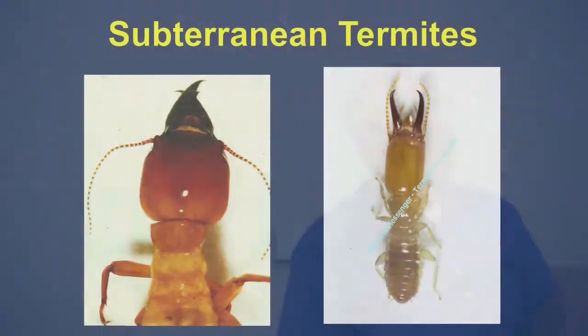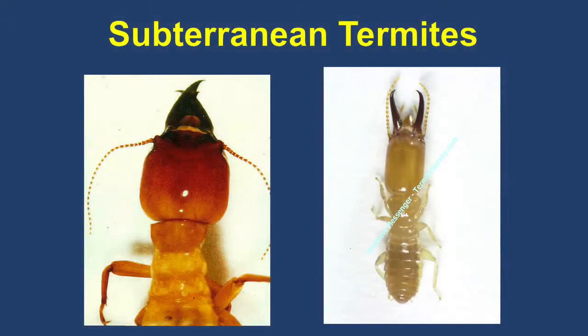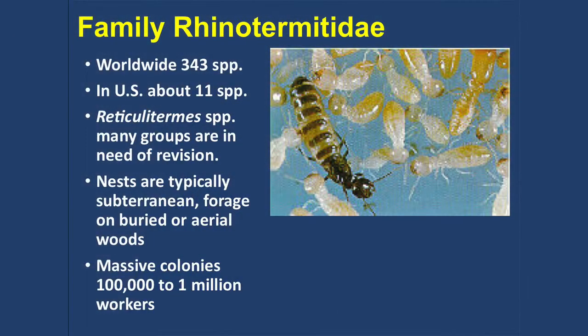Now, subterranean termites. Here are two of them — I've included the Formosan subterranean termite because it's been found in San Diego, around the Miramar area. The subterranean termites are much more serious than the drywood termites. When people have an inspection and find these, they need to do some corrective things: get rid of the moisture, have the thing treated. It typically requires professional treatment — you may have to drill through the concrete, inject materials or install baits. There really isn't much the homeowner can do themselves.